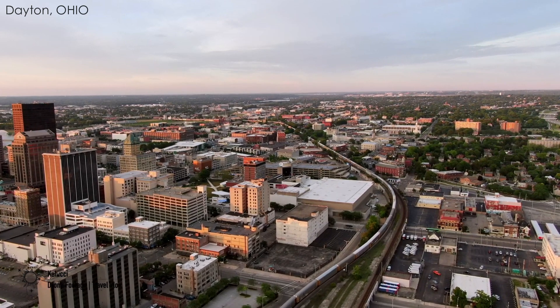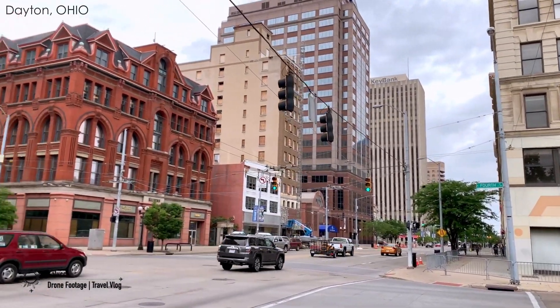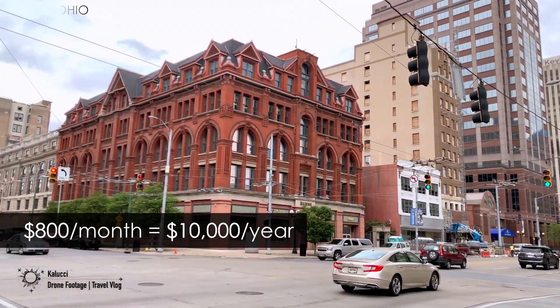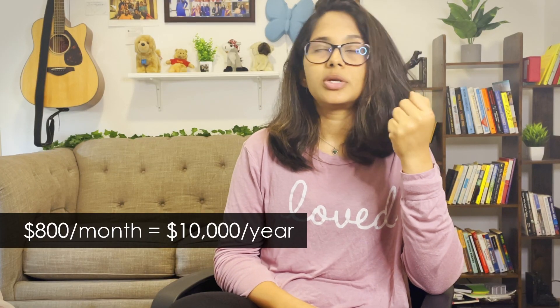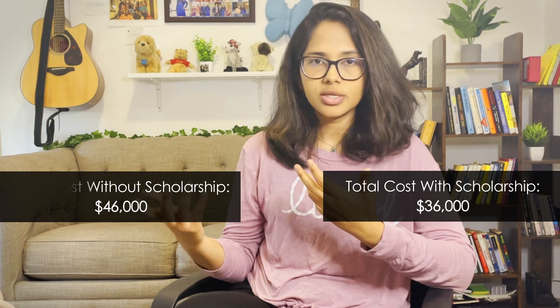Of course, we can't forget about expenses outside of tuition such as rent, food, travel, and miscellaneous expenses. When I asked my friend Prithvi, he mentioned that to live a modest student life in Dayton, Ohio — where the university is — it costs anywhere between $600 to $800 a month, which comes to about $10,000 for the entire year. So in total, you would be spending about $46,000 without the scholarship, or $36,000 with the scholarship.